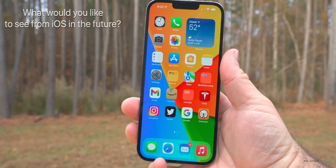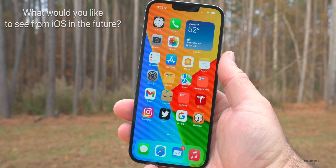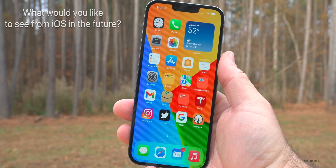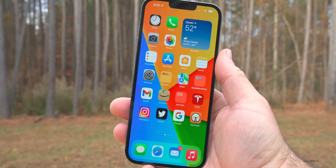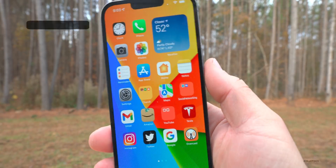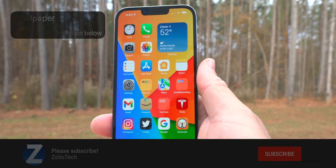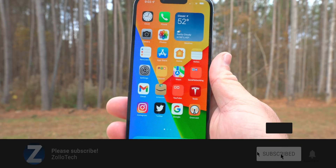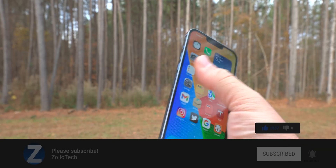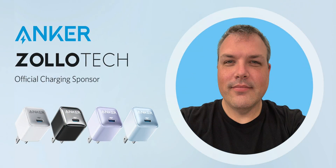That's everything with iOS 15.2 Beta 4. Hopefully we'll see a release candidate in a week or so and maybe some additional features as well. What would you like to see from iOS 15.2 or iOS 16 in the future? I'd love to hear from you in the comments below. I'll link the wallpaper in the description as usual. If you haven't subscribed already, please subscribe, and if you enjoyed the video, please give it a like. As always, thanks for watching — this is Aaron, I'll see you next time.